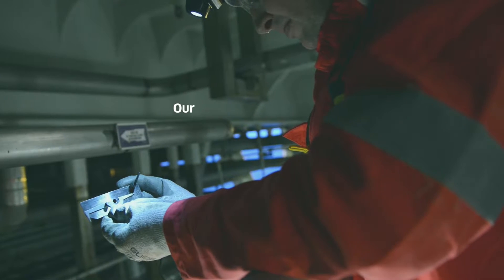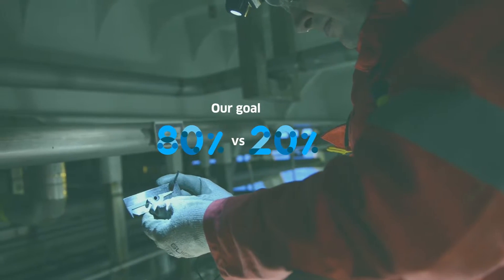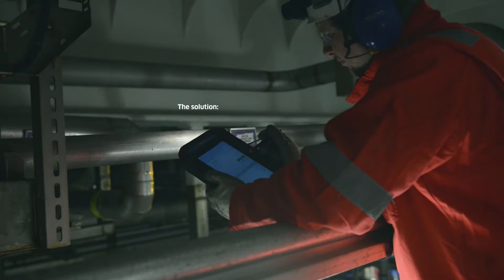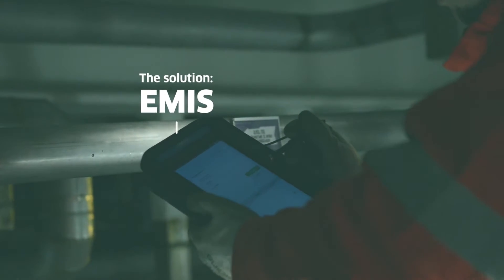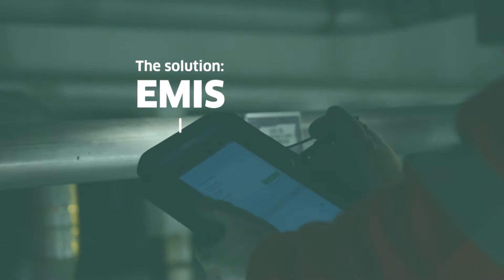Our goal was to allow inspectors to use 80% of their time controlling instead. That's why we came up with an inspection app, EMIS, or the Engie Mobile Inspection Solution. This is a completely new take on efficient offshore inspections.